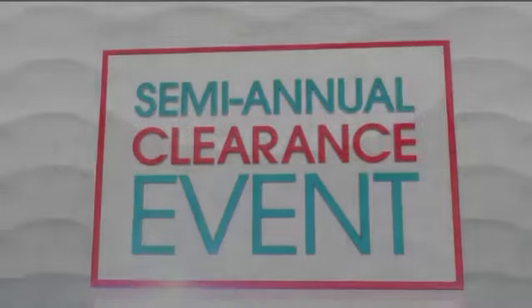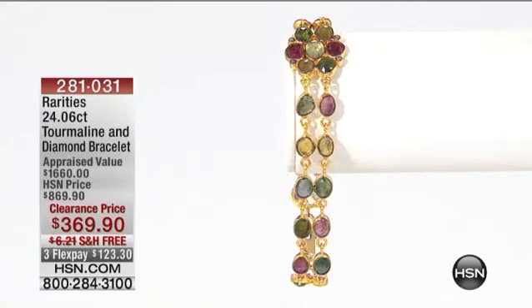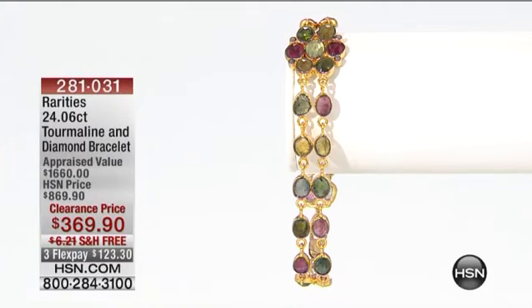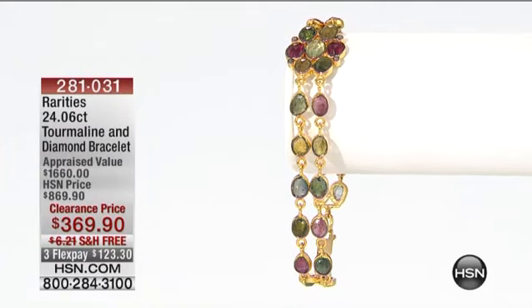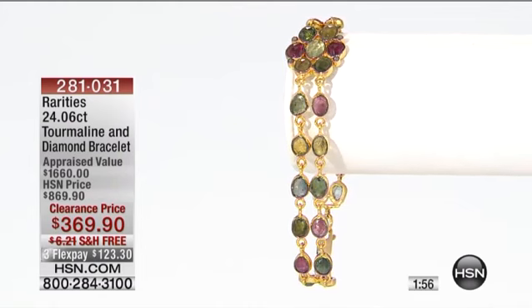I enjoy wearing that for so many years to come. I can't wait to hear your reviews on hsn.com. Rarity's Tourmaline and Diamond Bracelet — look at this price. I know the bracelet is so distractingly gorgeous, but hold on. The appraised value is over $1,600.